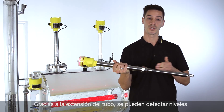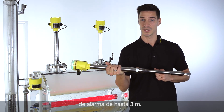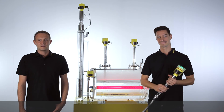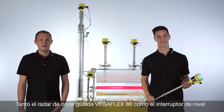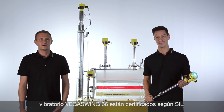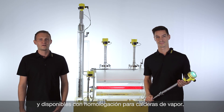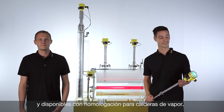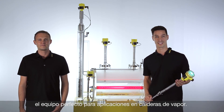Thanks to the version with tube extension, it is possible to detect levels up to three meters. Both the VegaFlex 86 guided radar as well as the vibration switch VegaSwing 66 are qualified according to SIL and available with steam boiler approval. This makes the two instruments the perfect team in steam boiler applications.